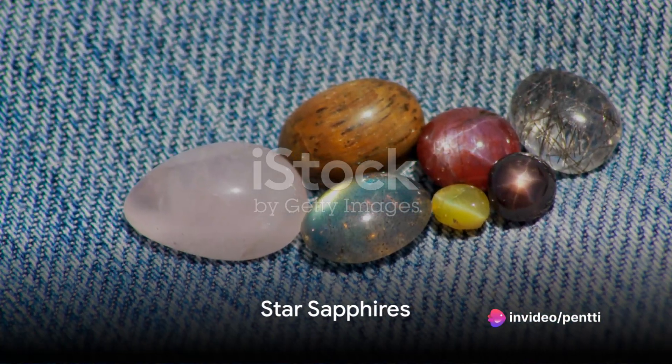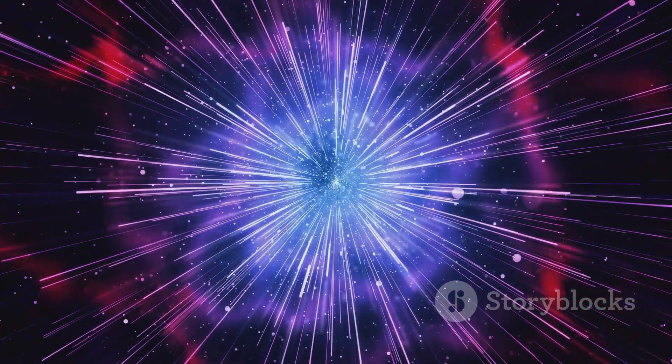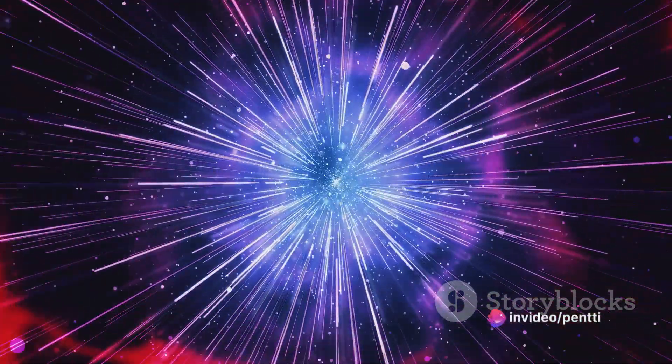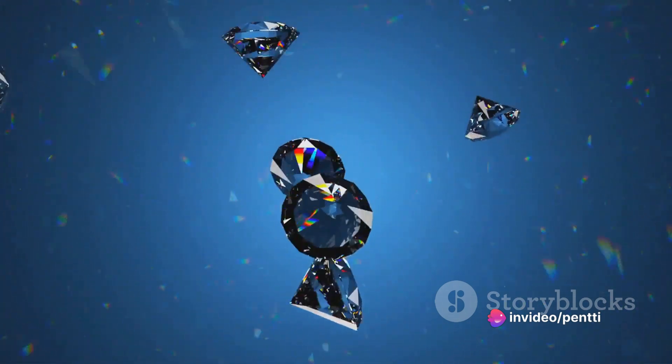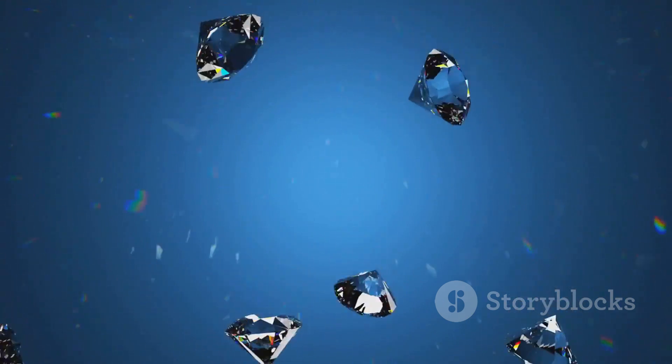First, we dive into the realm of star sapphires. Sapphires, already renowned for their striking blue hues, can sometimes conceal a secret. When viewed under a direct light, these stones reveal a star-like pattern — a six-rayed star to be precise. This effect, known as asterism, occurs due to the presence of rutile inclusions, tiny needle-like structures within the gemstone.